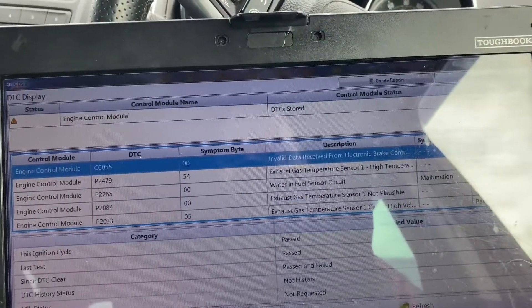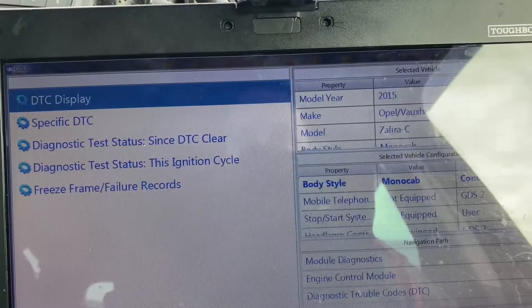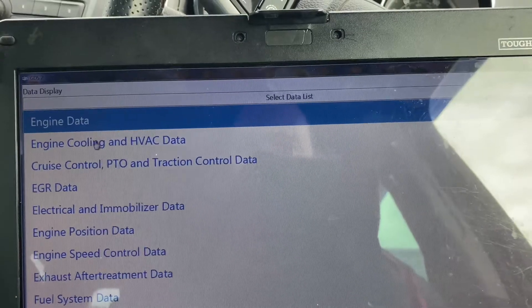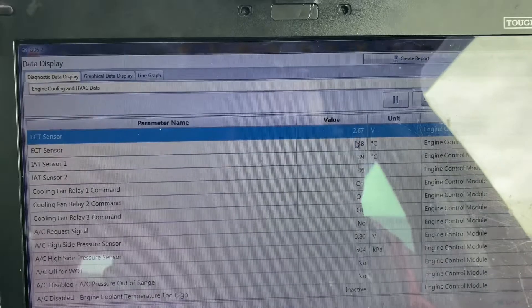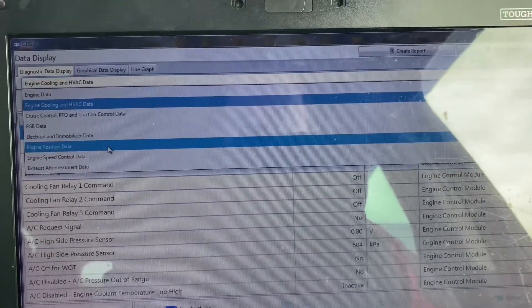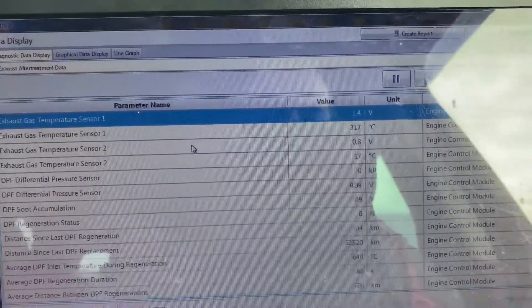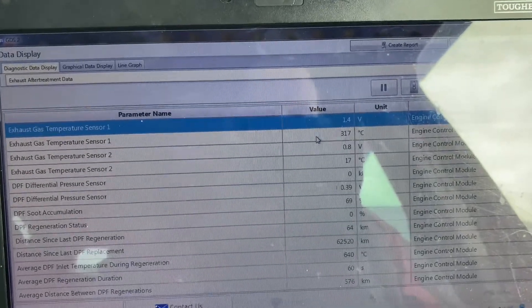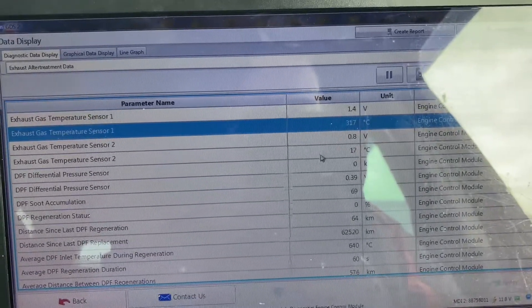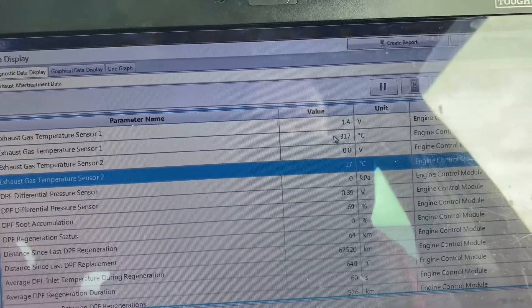Car's been stood around 3 hours or so. So let's just have a look at some live data using GDS2. First things first, we'll see how warm this engine is — 48 degrees. What I like to do is have a look in the exhaust after treatment data and compare the two sensors. Sensor 1: 317. Sensor 2: 17 degrees. So it looks like there's an issue with sensor 1.